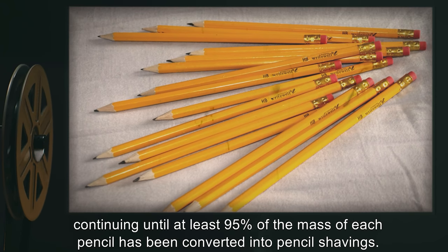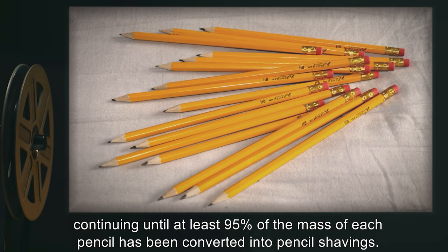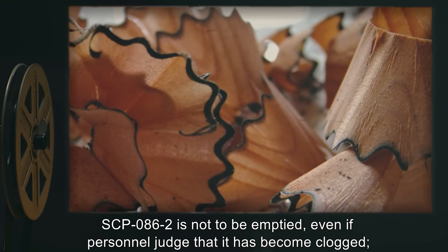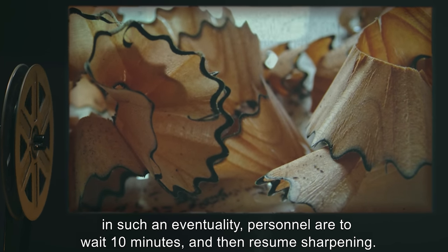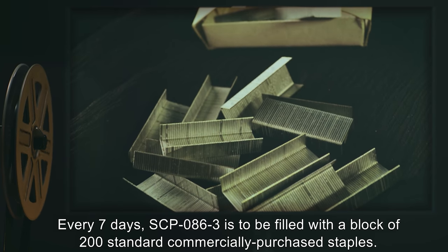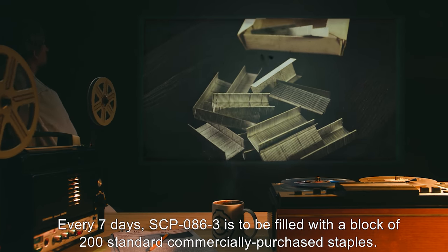SCP-086-2 is to be used to sharpen four standard commercially purchased 16-centimeter HB pencils, continuing until at least 95% of the mass of each pencil has been converted into pencil shavings. SCP-086-2 is not to be emptied, even if personnel judge that it has become clogged. In such an eventuality, personnel are to wait 10 minutes and then resume sharpening.